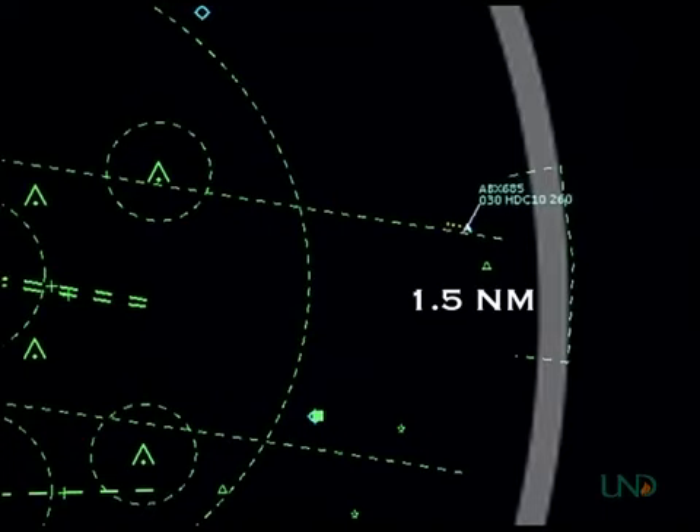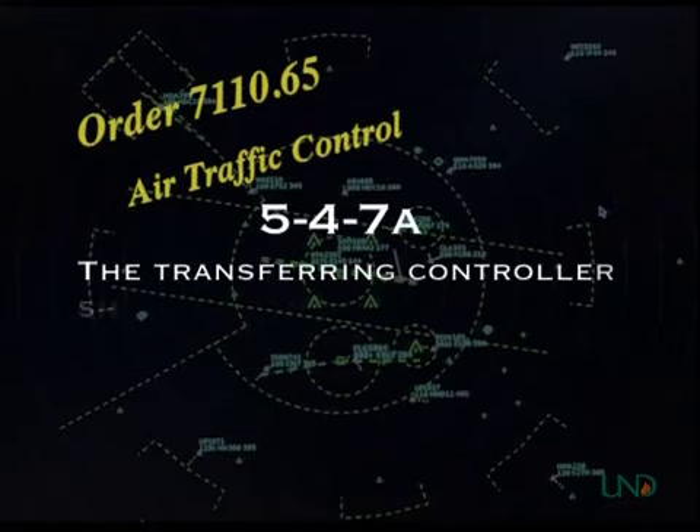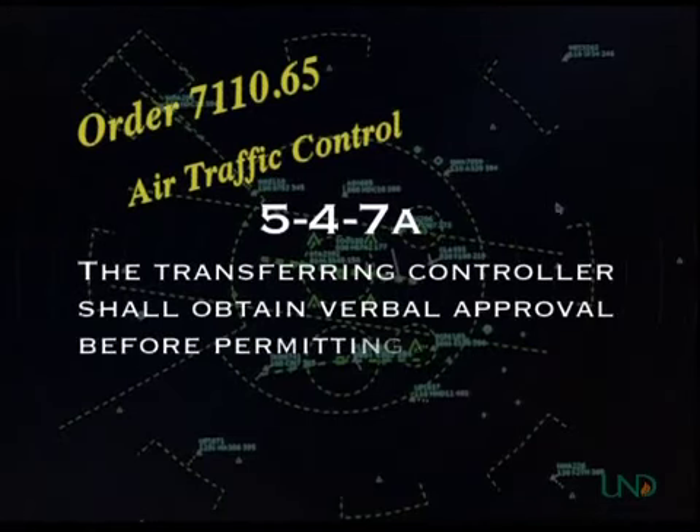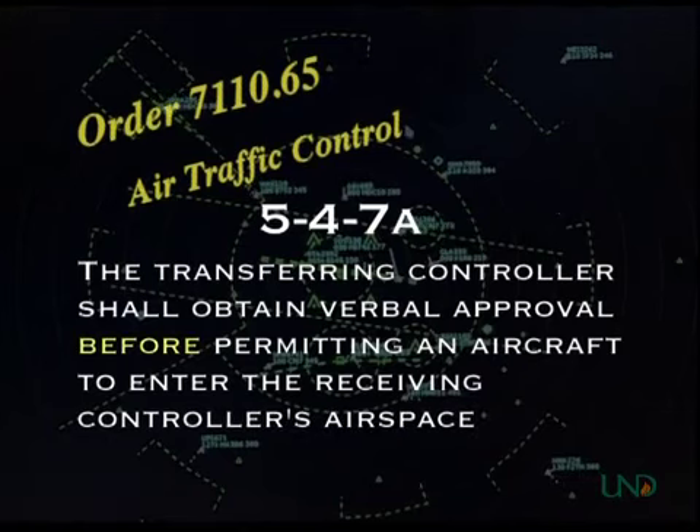In short, a point-out is necessary anytime you wish to use another controller's airspace for any reason. There are certain restrictions when using point-outs. The 7110 states: the transferring controller shall obtain verbal approval before permitting an aircraft to enter the receiving controller's airspace. This means the point-out must be requested before the aircraft crosses the other controller's airspace boundary.